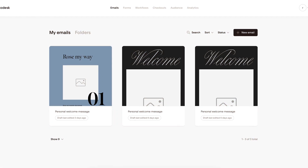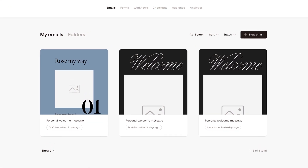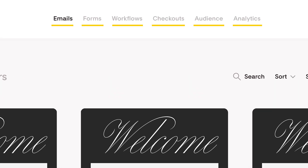One of the first things you'll notice about Flowdesk is its clean and modern design. The dashboard is easy to navigate with all of the tools and features clearly labeled and accessible. Whether you're a seasoned marketer or a complete beginner, you'll find that Flowdesk's interface makes it easy to get started and create beautiful emails.